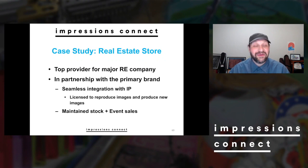The first one is a real estate store. Without naming names, I was involved with building and running the top provider for apparel for a major real estate company — national and then eventually international — and we did this in partnership with the primary brand. We created a company store that was branded just for them, an individual website just for their people.